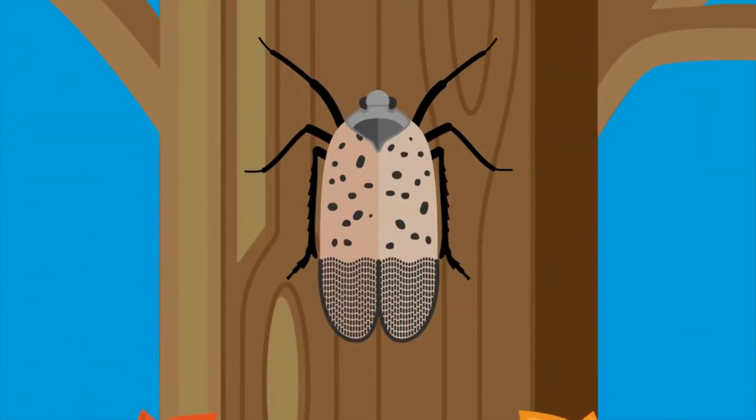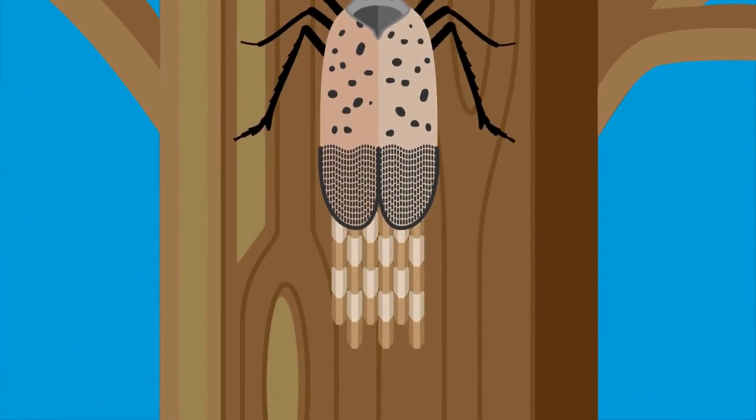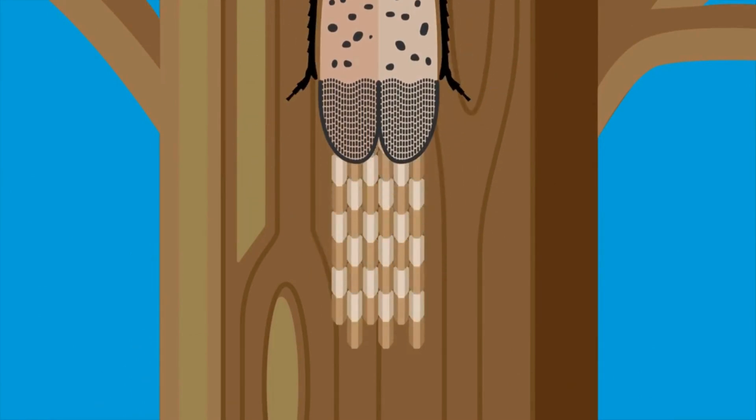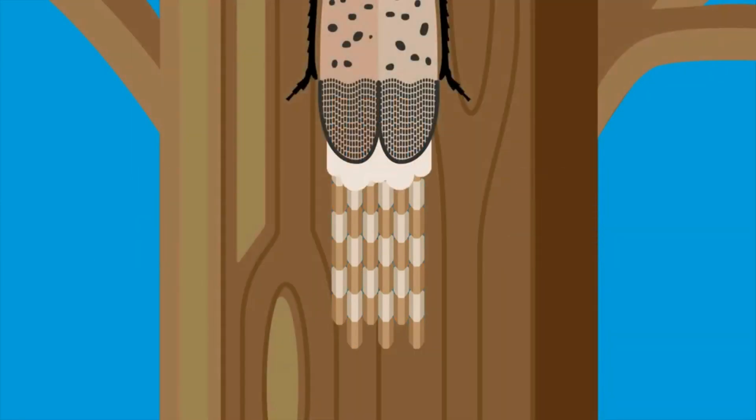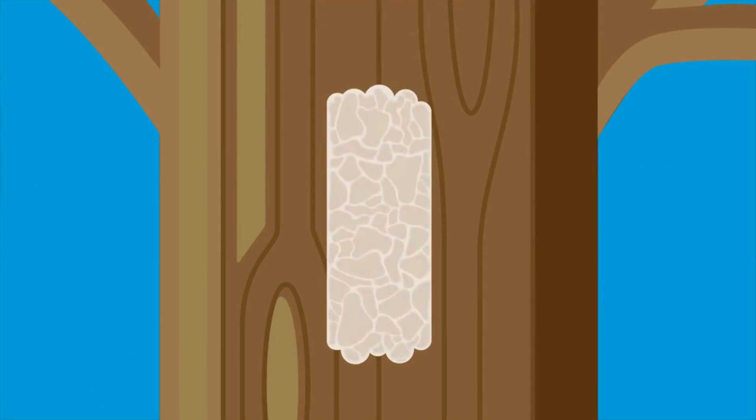In early fall, the females begin to lay eggs on any flat surface. One lanternfly can lay one to two egg masses, containing 30 to 50 eggs each. These egg masses turn the color of mud and eventually crack.